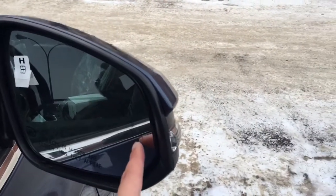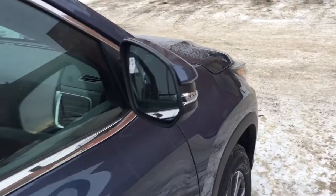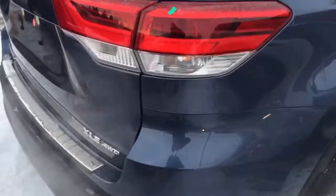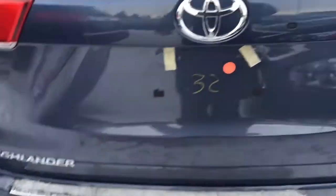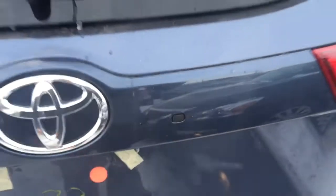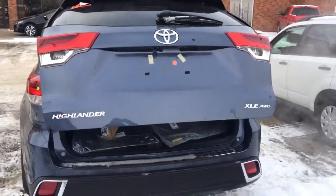It also comes with the blind spot monitor system with rear cross-traffic alert. The back windows have already been tinted by the manufacturer. This is the XLE AWD badge — Highlander. It also comes with the backup camera and a power tailgate.